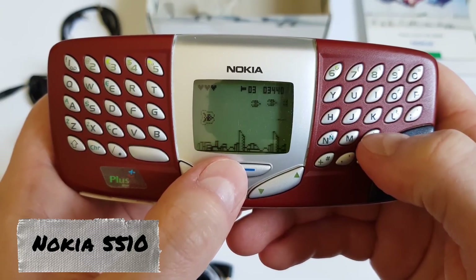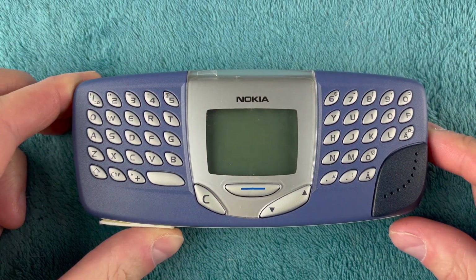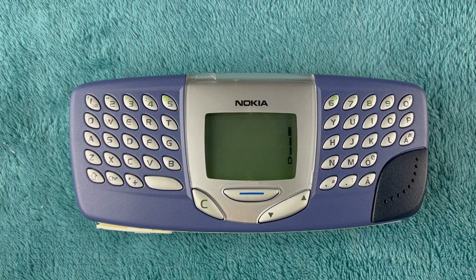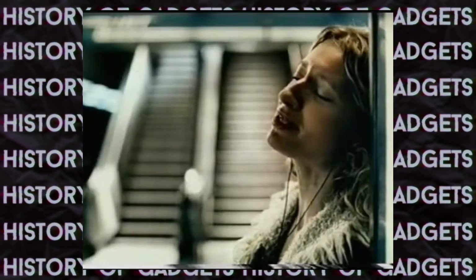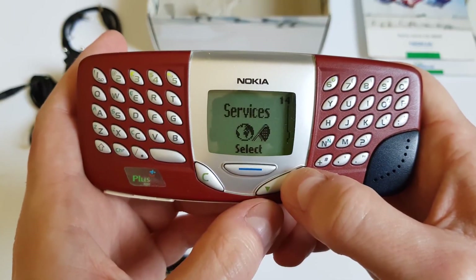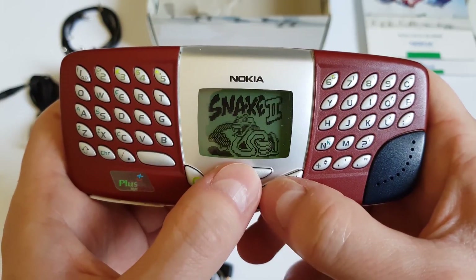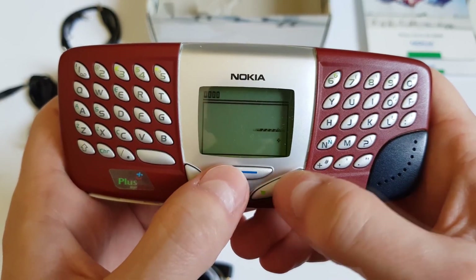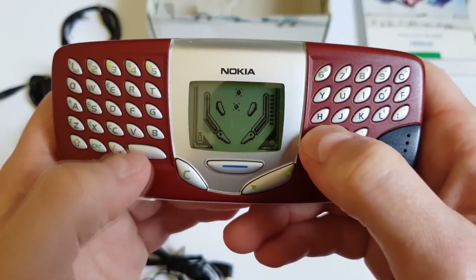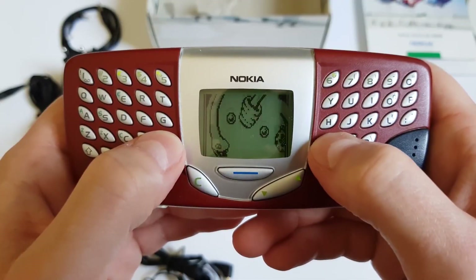Nokia 5510. This model, released in December 2001, was the first in the brand's history to feature a horizontal layout and a built-in MP3 player. Only 64MB were allocated for song storage, yet music enthusiasts who were not too demanding were overjoyed. The device's main feature was a full-fledged QWERTY keyboard, allowing for much faster typing. Considering that the monochrome display had a resolution of only 84 by 84 pixels, it's hard to believe today that using such a phone was comfortable. Nevertheless, for the early 21st century, it was a true breakthrough.